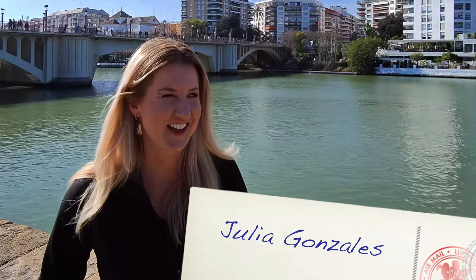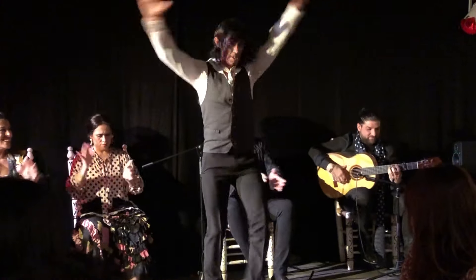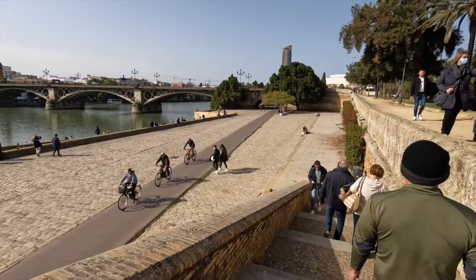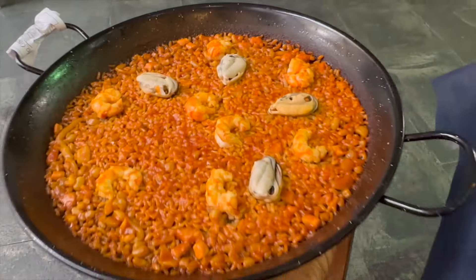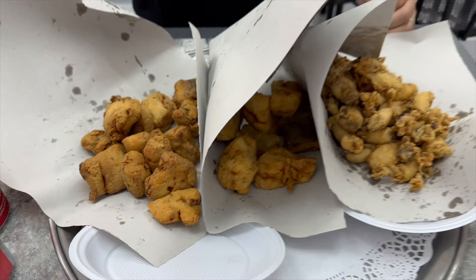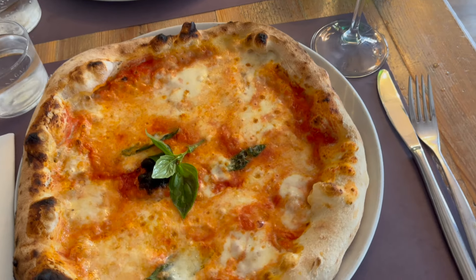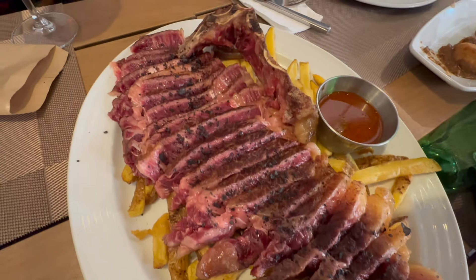Hey everybody, I'm Julia Gonzalez, and this week I'm in Sevilla, Spain! In this video, I'm taking you on the ultimate food tour. We're digging into the local cuisine, so if you're planning a trip and want to know where to eat, or you're just curious about the amazingly delicious food found right here in Sevilla, then this is the video for you. So let's go!